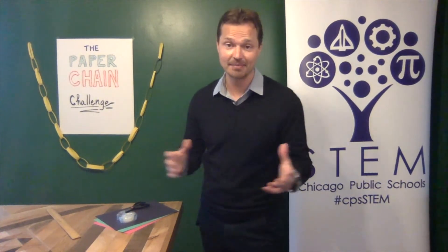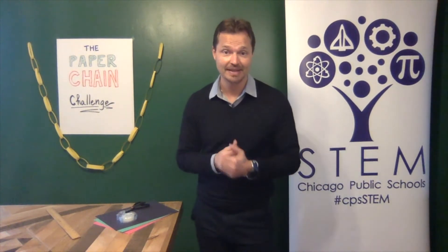Hello, CPF students and staff. I'm Andre Westel with the Department of STEM, and this is the March Engineering Design Challenge.